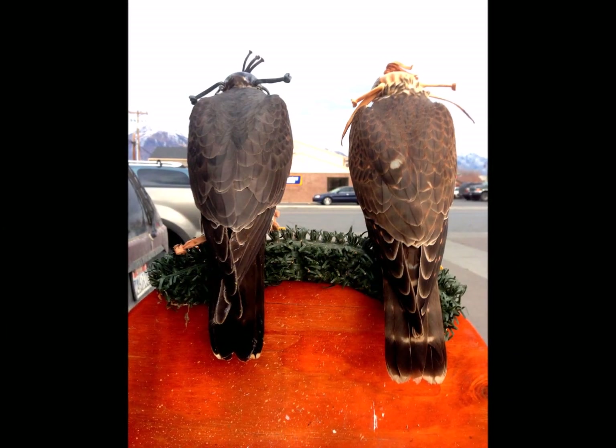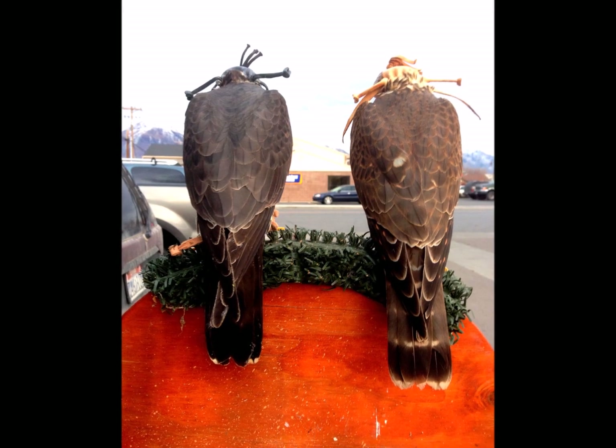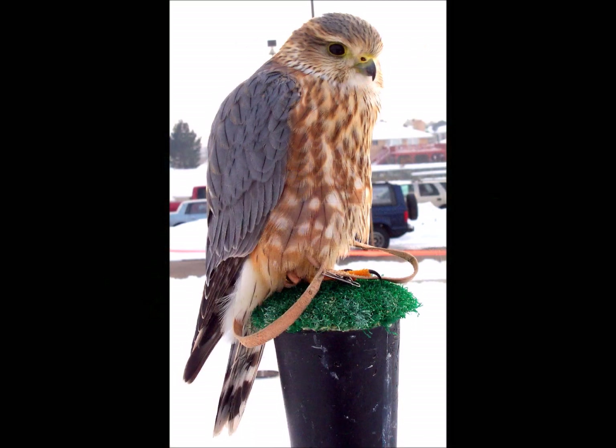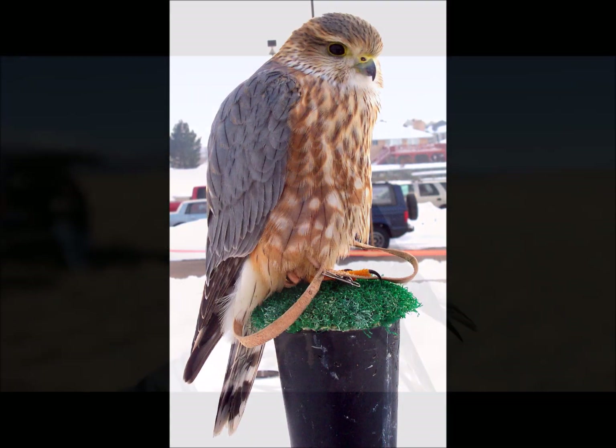When trapping a merlin it is wise to have an experienced falconer along to help you. But across the board, male merlins, once they are a year old or older, get blue wings. This is most distinct in the Richardson's merlins.